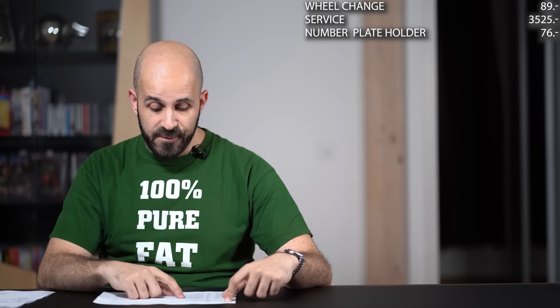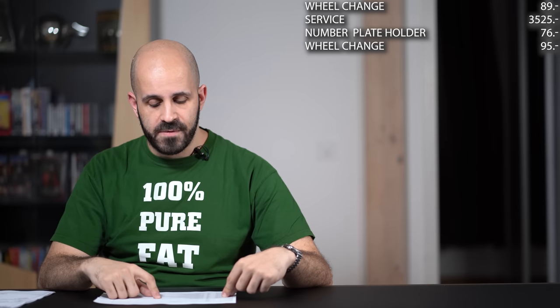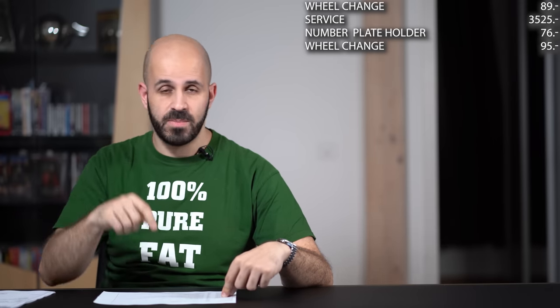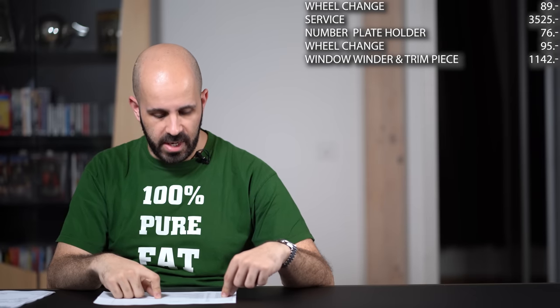On the 4th of March 2011 I got a new number plate holder — 76 Swiss francs. On the 9th of April 2011 I had the summer wheels put back on, another 95 francs. Then in May of 2011 one of the mechanisms to wind the rear windows broke, so I had to replace that. I also replaced a trim piece that had a little speaker in it because the speaker was blown and making noise. All in all that was 1,142 francs.